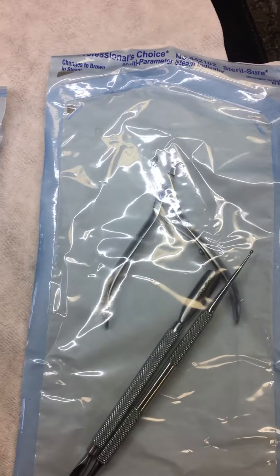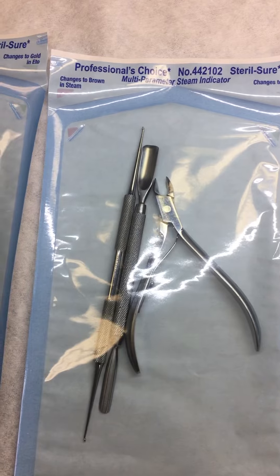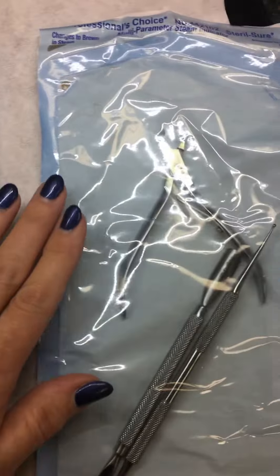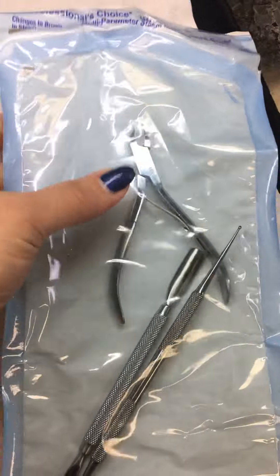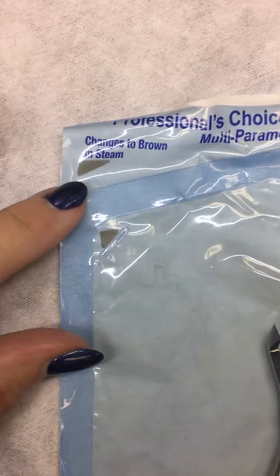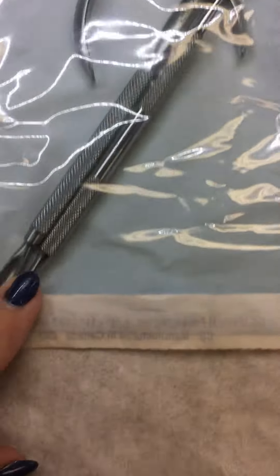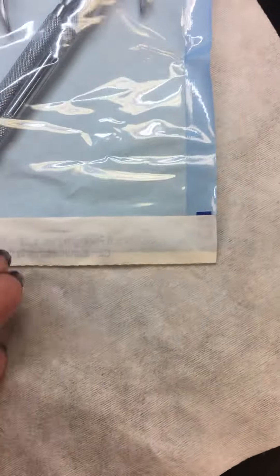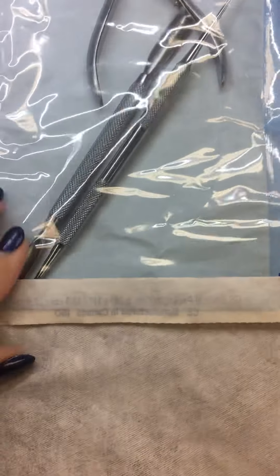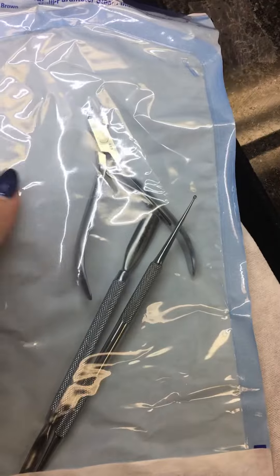This is a pouch that has gone through the autoclave. You can see the difference in the plastic — the other two are still softer, more subtle, and shiny, but this one is crunchy because it has gone through the sterilization process. The indicator colors have turned dark and it is sealed, and that seal is really hard and crunchy to the touch.